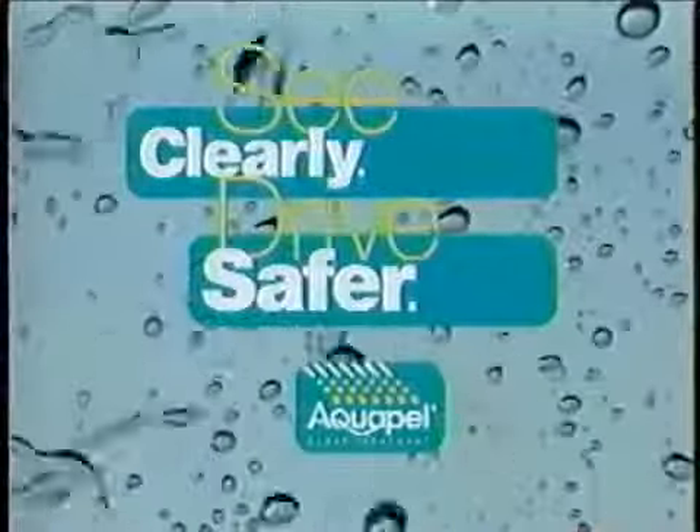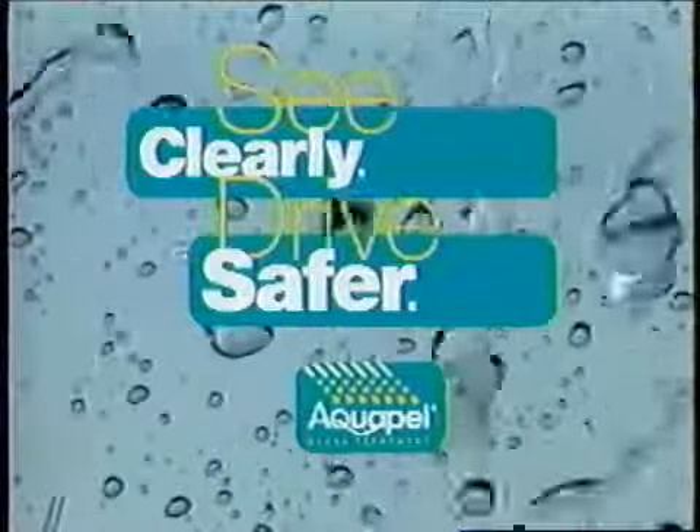Aquapel Glass Treatment — clearly the leader in rain-repellent automotive glass products.